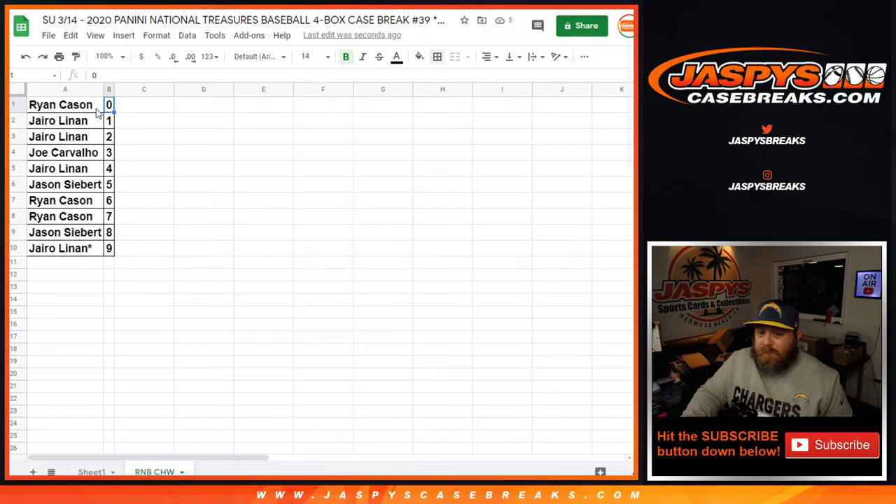Ryan with the 0 spot gets any and all redemptions for the White Sox, even known 1 of 1 redemptions. While Hyro with the 1 spot will get any in-person 1 of 1s for the White Sox.